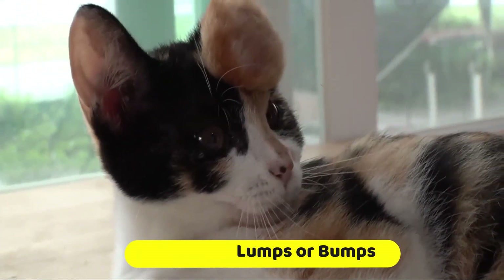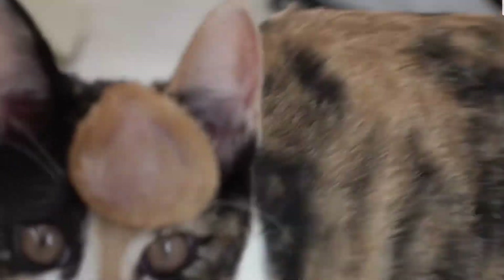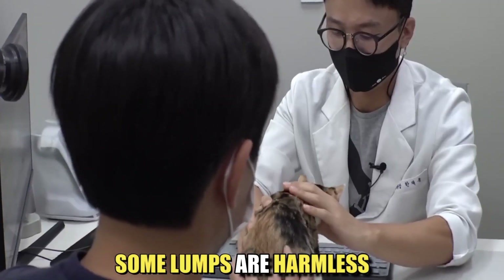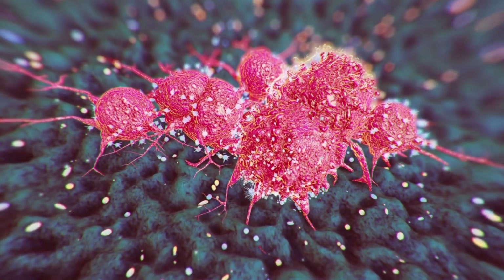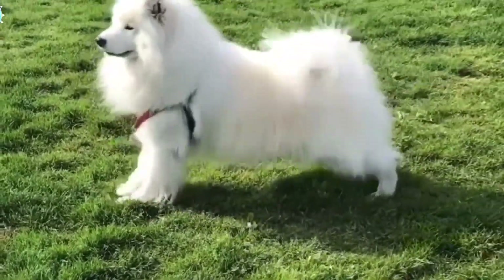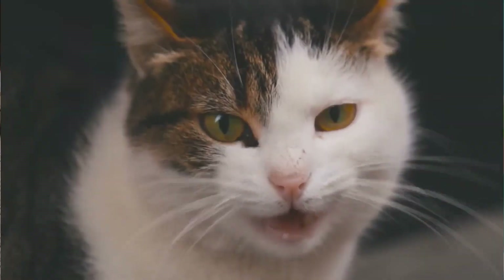Unusual lumps or bumps. If you notice any unusual lumps or bumps on your pet, it's important to get them checked out by a vet. While some lumps are harmless, others can be a sign of cancer or other serious health conditions. Early detection is key, so don't hesitate to take your pet to the vet if you notice anything out of the ordinary.